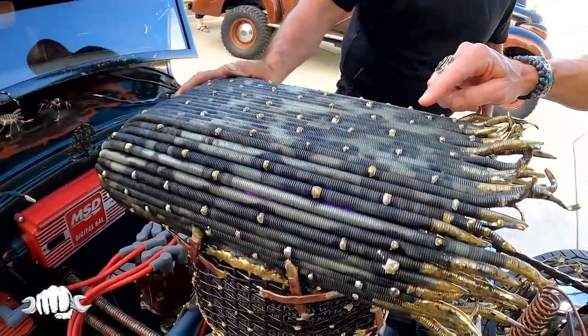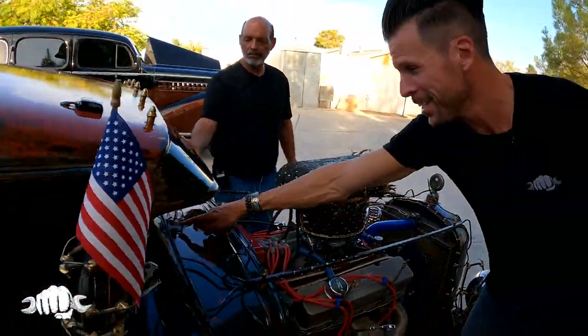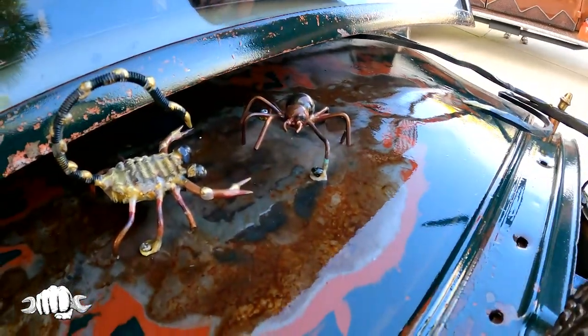This is all your work here? Oh, everything is. We did everything. Back here we got a scorpion. And a spider and a scorpion — not really fighting, just kind of engaging, just hanging out. It just looks good.